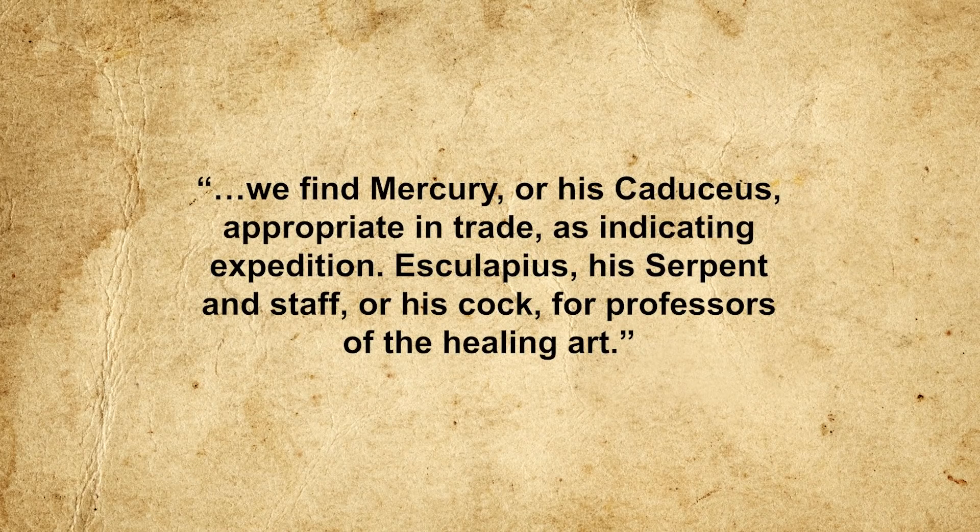Another theory cites widespread 16th and 17th century use of the caduceus as a printer's mark in the frontispieces of medical treatises and pharmacopoeias. However, even as late as 1854, the distinction between the two symbols was still well recognized. The modern confusion seems to have originated in the United States around the 1850s: in 1856 the caduceus was adopted by the United States Marine Service to indicate its members' status as peaceful non-combatants, drawing on its association with communication, mediation, and honesty. The following year, the symbol was also adopted by the United States Army Medical Corps for use by hospital stewards.